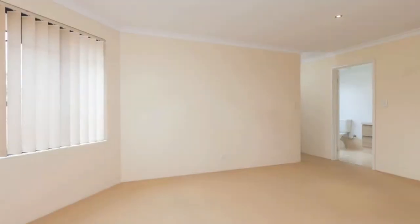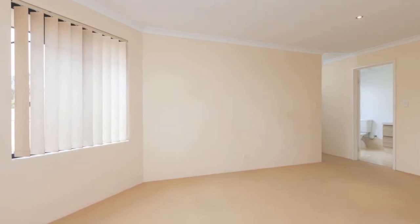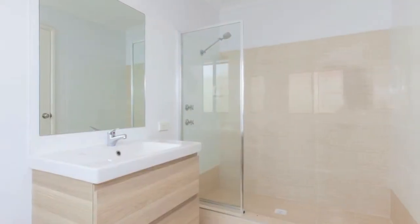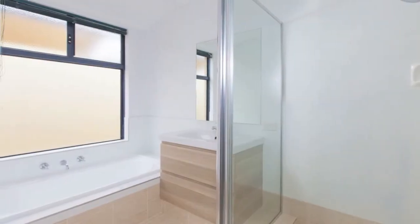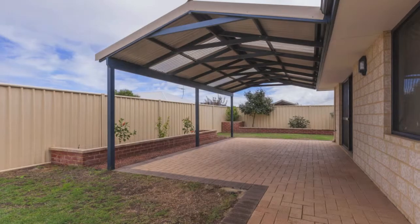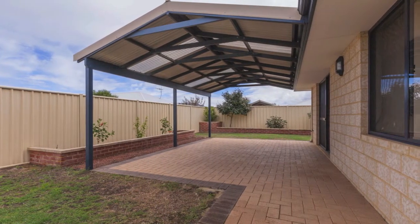All bedrooms boast walk-in wardrobes, including a generous master ensemble with a stylish fully renovated en suite comprising of a shower and toilet. The main bathroom has also been totally revamped, whilst a low maintenance backyard setting is highlighted by a patio entertaining area that overlooks luscious rear lawns.